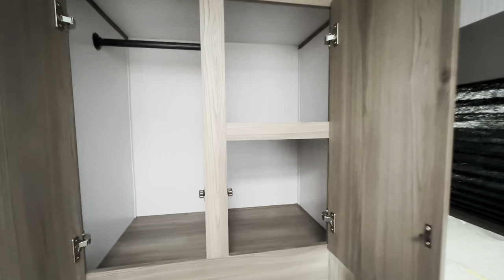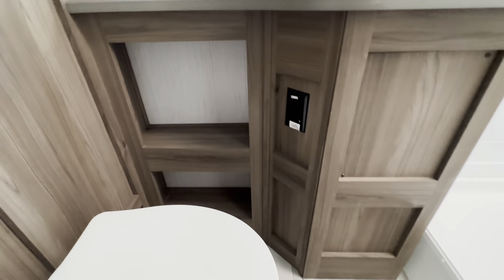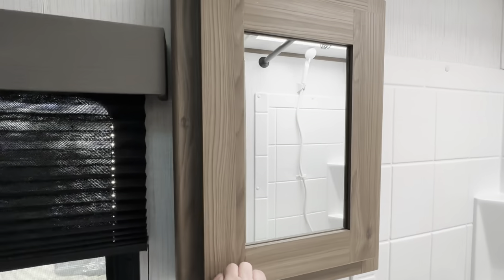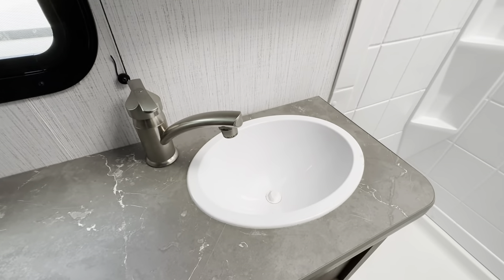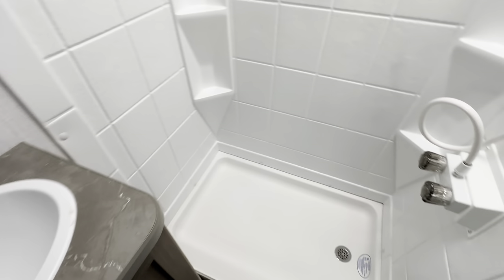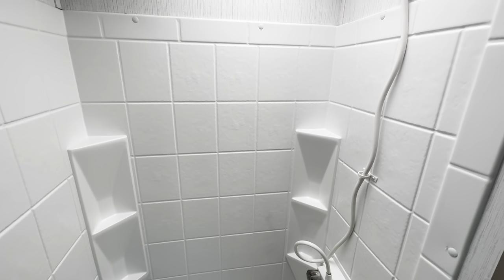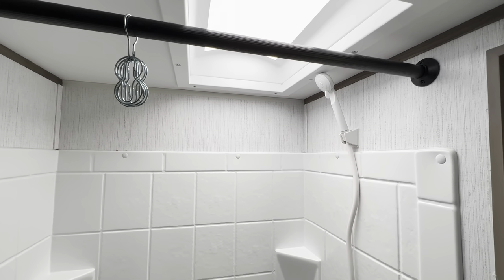There's tons of storage in the bathroom. That's also a great shower for a camper this size — I've seen some this size with pretty skimpy shower setups, but this one is generous. I like it.